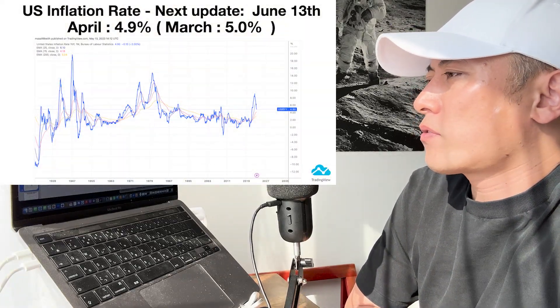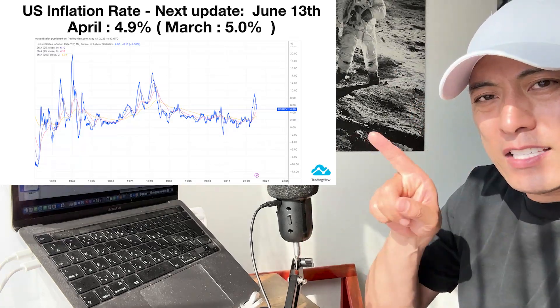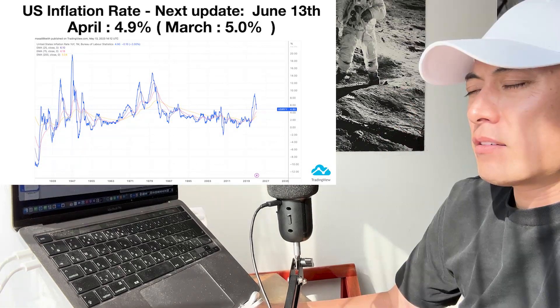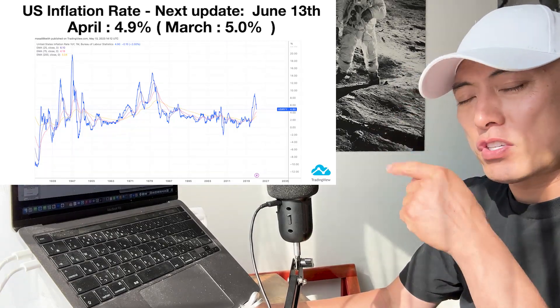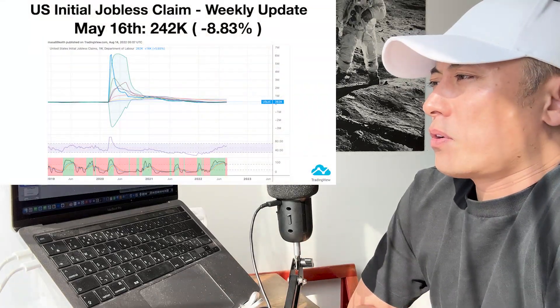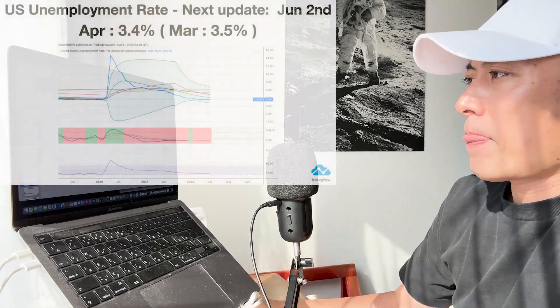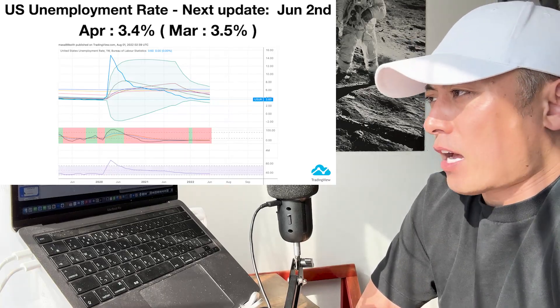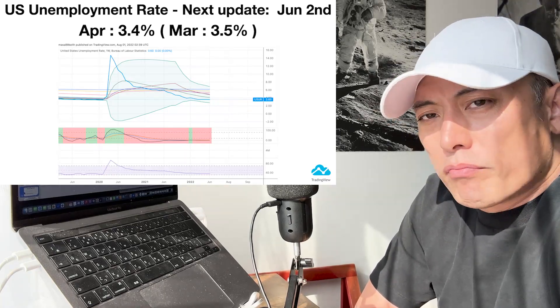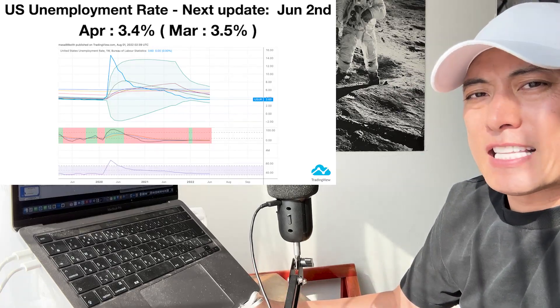US inflation rates — next update is June 13th. Currently at 4.9%, this is a key stat we have to pay attention to. The US unemployment rate is very stable, so only inflation is the pretty big risk for us right now. US initial jobless claims show no big change. The US unemployment rate update is this week on June 2nd — I think it's still stable. So the only thing we have to pay attention to is US inflation rates.